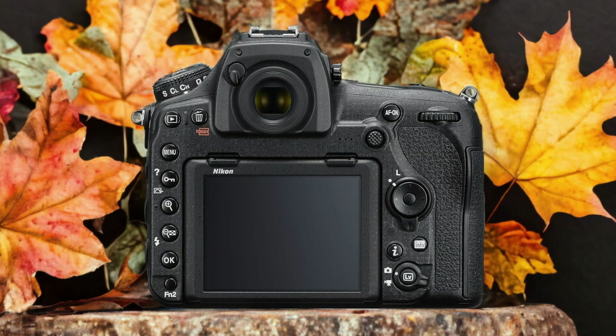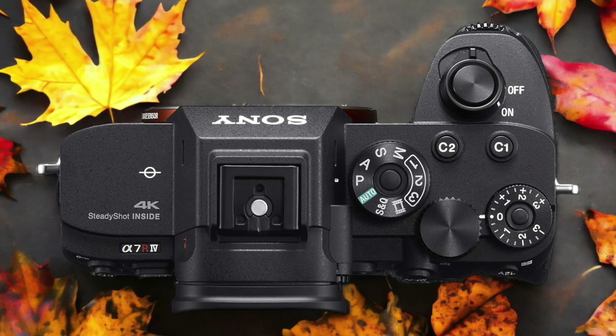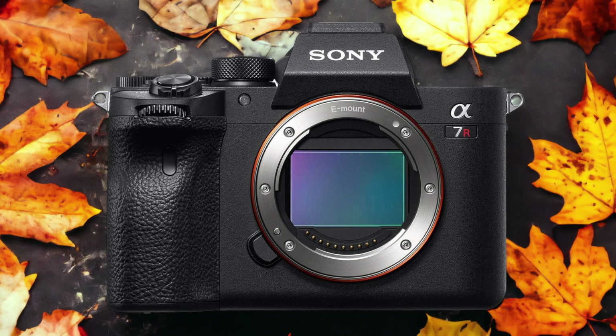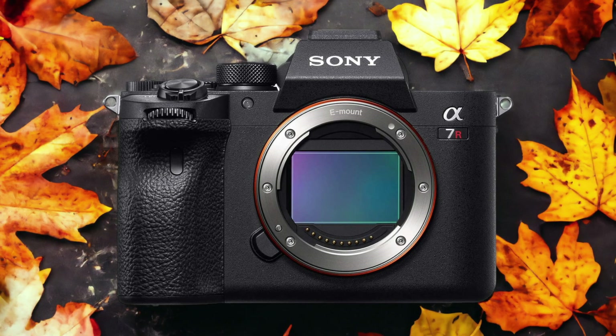The Sony A7RIV and the Nikon D850 are two digital cameras that were officially introduced respectively on the 16th of July 2019 and the 24th of August 2017. Let's take a look at how their specs compare to each other.